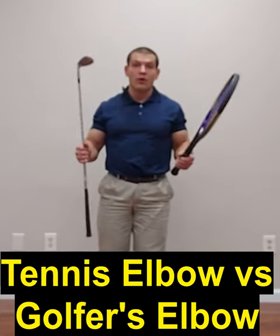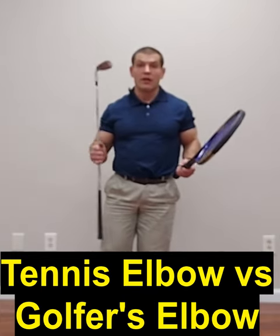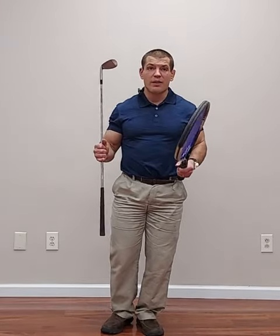You don't have to play tennis or golf to get tennis elbow and golfer's elbow. Tennis players can get golfer's elbow and vice versa — golfers can get tennis elbow. But more commonly, tennis elbow and golfer's elbow come in office workers and other people who do repetitive activities with their hands.